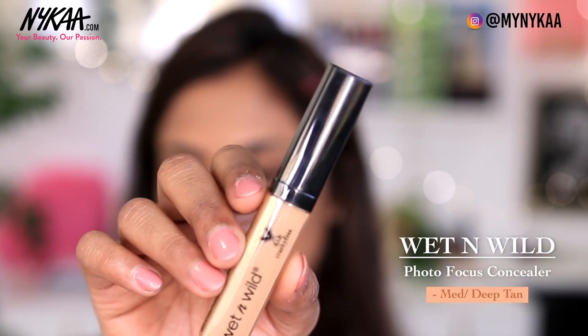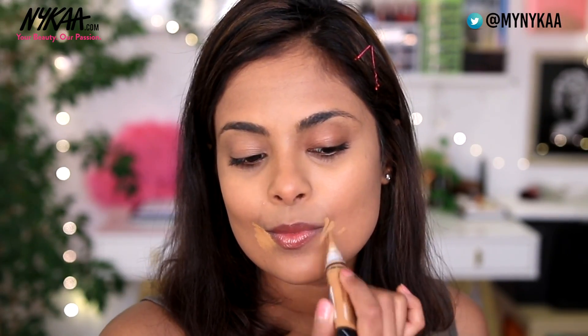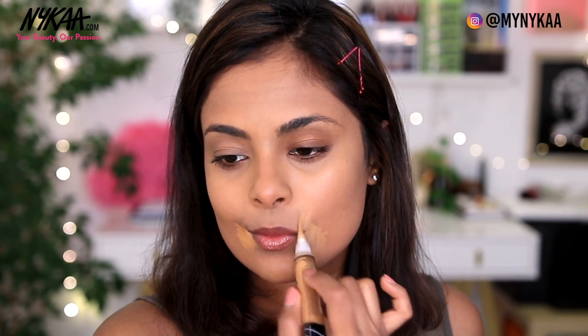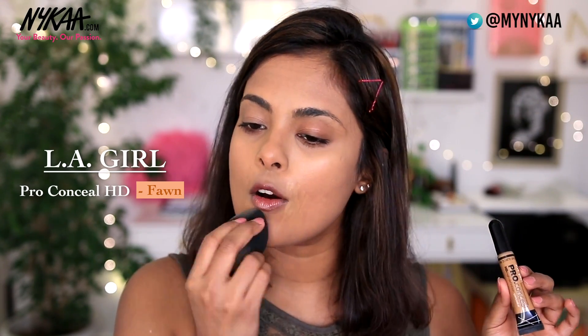To hide my under eye circles and to brighten the center of my face, I'm using the Wet n Wild Photo Focus Concealer and Corrector in the shade Medium Deep Tan. If you still have a little bit of blemish or hyperpigmentation peeking through, you can take a concealer and just wipe that away. For this I'm using the LA Girl Pro Concealer in the shade Fawn.